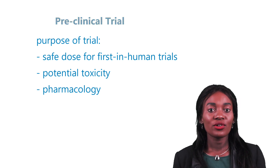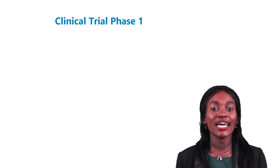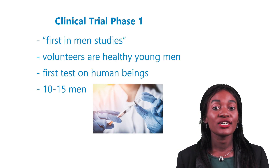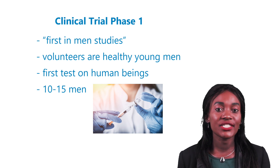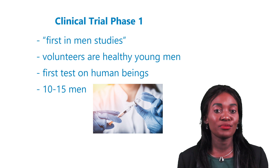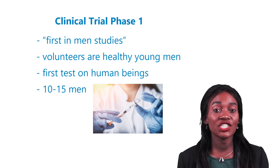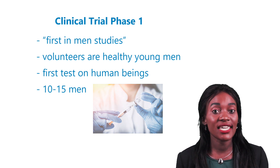Once the pre-clinical or lab phase is finished, phase one of a clinical trial can begin. Phase one studies are often called first-in-men studies. This term is used due to the fact that the volunteers are healthy young men, tested with a new product that has never been tested on human beings before. Usually 10 to 15 men are sufficient to show whether the pharmaceutical product is appropriate for further testing or not.